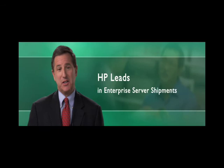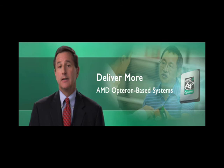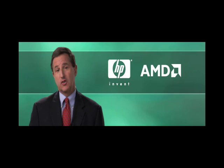HP leads the world in enterprise server shipments, and we deliver more AMD Opteron processor-based systems than anyone else on the planet. We're very excited about the HP-AMD relationship, and together we're committed to increasing the value we bring to our enterprise customers today and into the future. Thank you for your time.